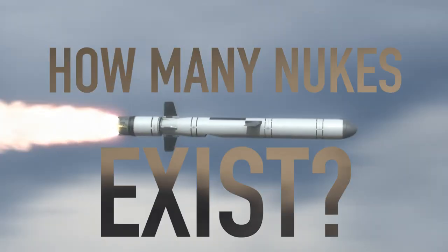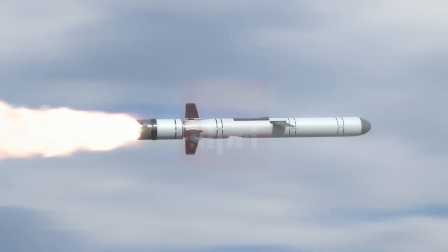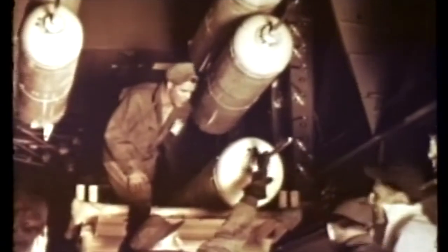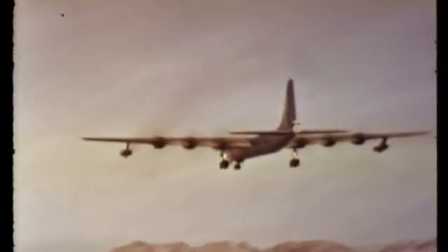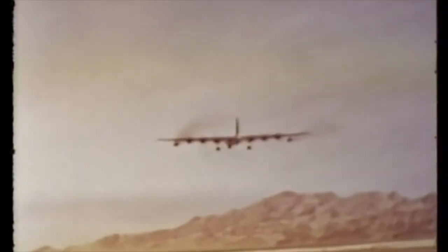So, how many nuclear weapons are out there, and which countries have them? Estimates from the Stockholm International Peace Research Institute suggest that there are roughly 13,400 nuclear weapons in existence across nine countries. There are five declared nuclear weapons states recognized by the Nuclear Proliferation Treaty: China, France, Russia, the United Kingdom, and the United States, which have a combined total of about 10,000 warheads between them. India, North Korea, Pakistan, and Israel are the other countries currently known to have nuclear weapons in their arsenal.